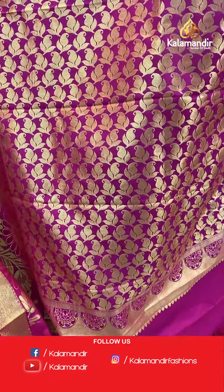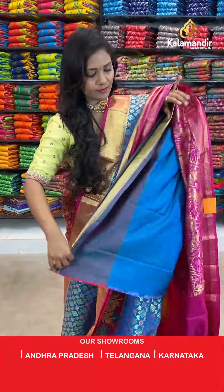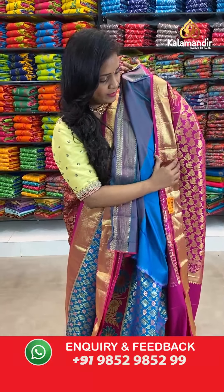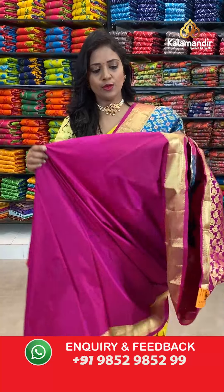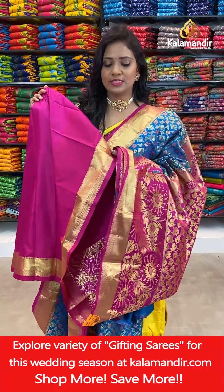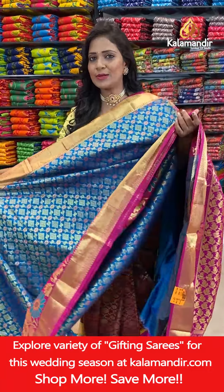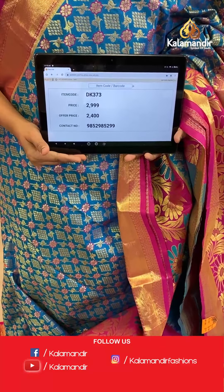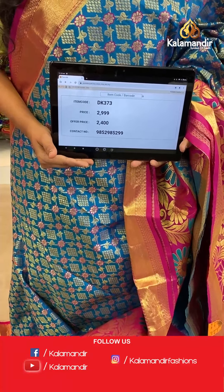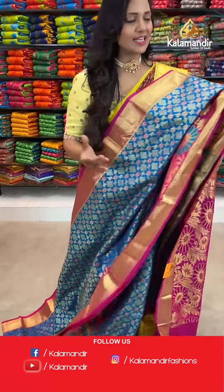Pallu contrast with florals and also the parsley. And here we go with the blouse — contrast plain blouse with the small and cute zari border. Saree code DK373, actual price 2999, final price 2400.